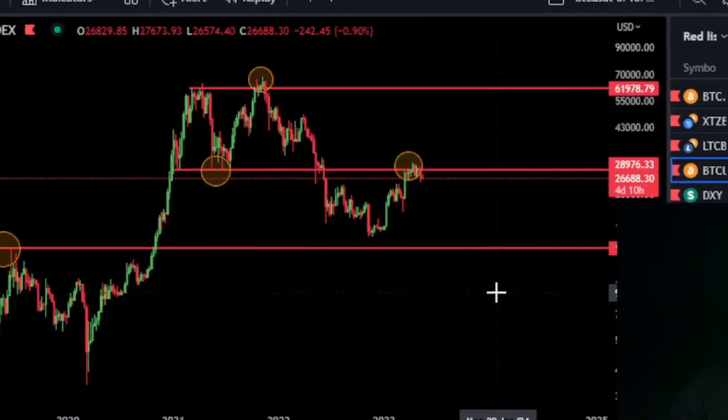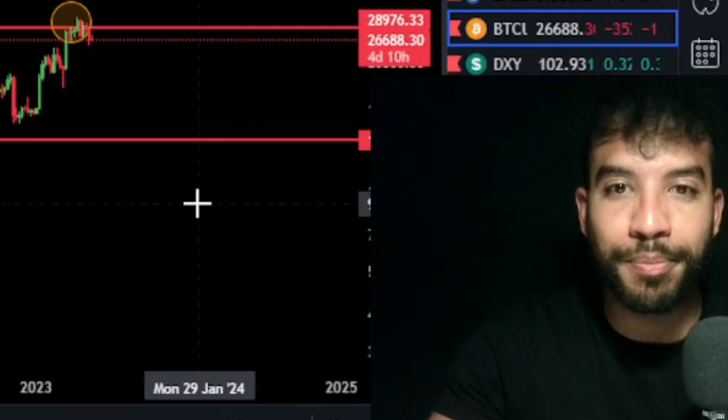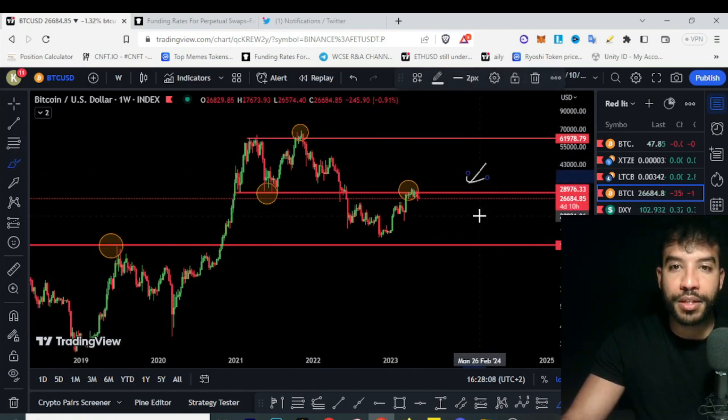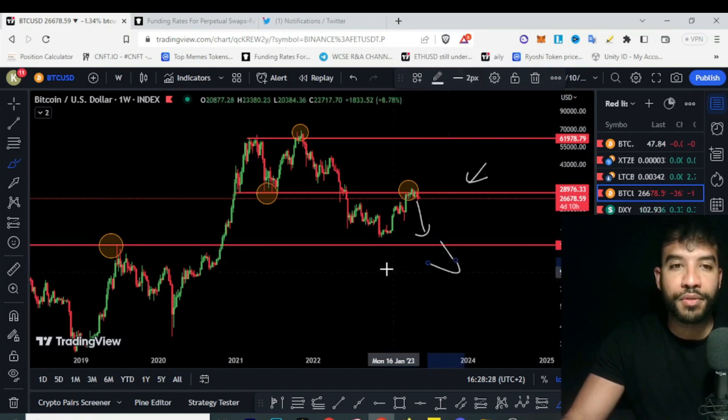Today in the BTC chart, we've got something interesting going on. Is Bitcoin getting rejected from this high time frame resistance here? Are we going to revisit the new lows? This is what we're going to discover in this video — a very quick technical analysis on BTC.